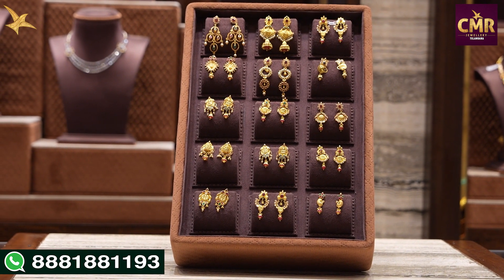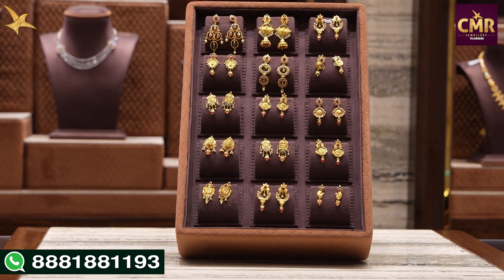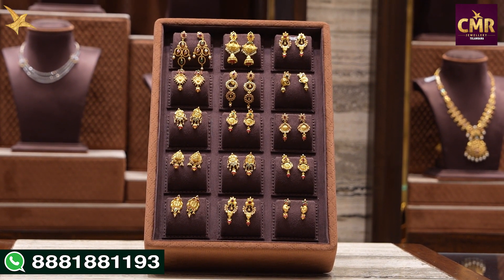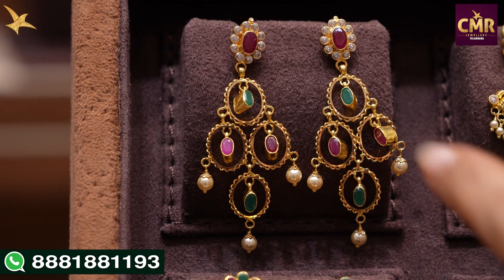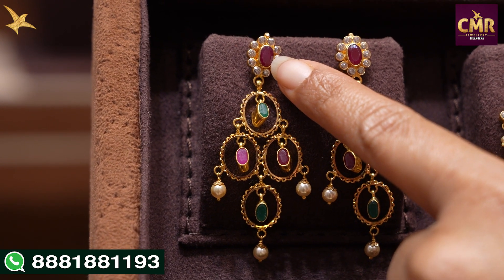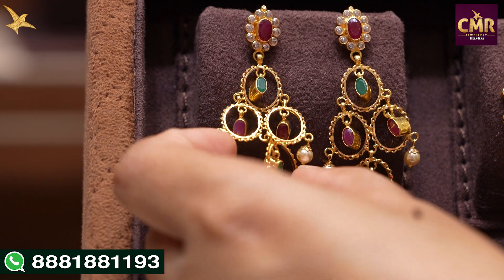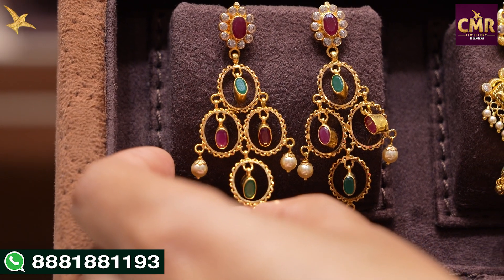We will see the color and we also have a light weight. This collection is also available in heavy weight. For the color, we have a beautiful look. In the first earring, we have a flower shape design. We have a small color shape with a ruby stone in the center, giving a beautiful look.